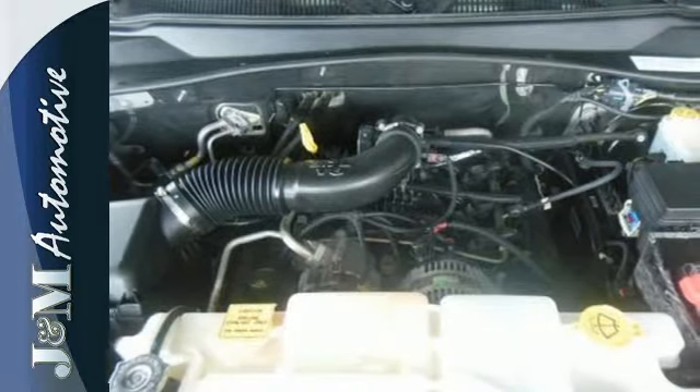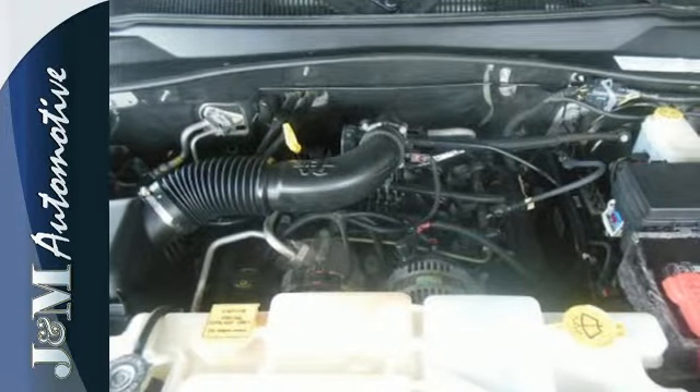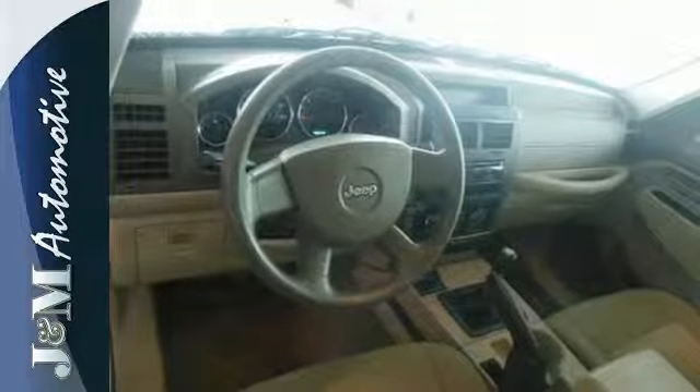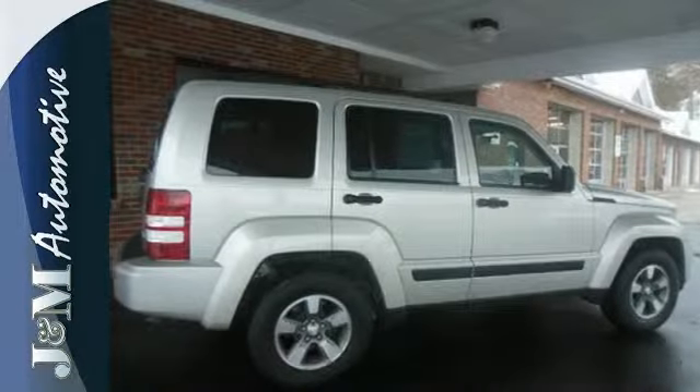And with hill ascent control, you'll get driving peace of mind. Take a look inside and notice great features like power windows, locks and mirrors, and a CD player. It also comes with air conditioning.